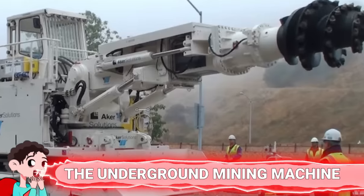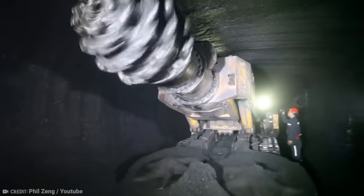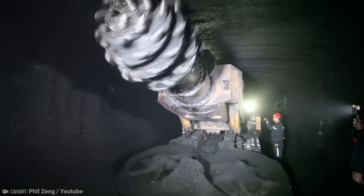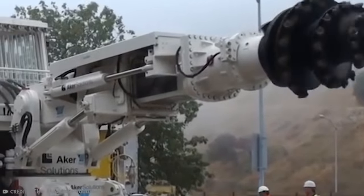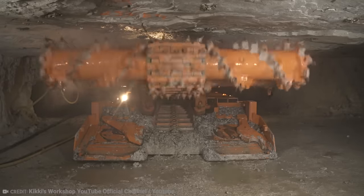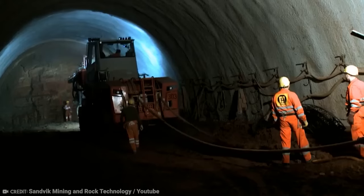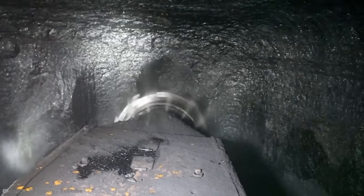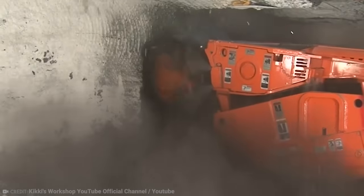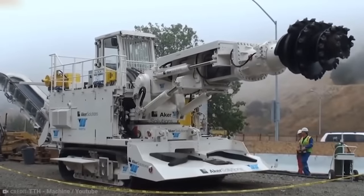Number 9: The Underground Mining Machine. When it comes to mining, it is important that your equipment is top-notch. If you're deep underground, the last thing you want is for your machine to break down — not only is it annoying, it's costly. If you can't get someone into the mine to fix it, you have to get it out of there, and time is money. This underground mining machine really is like no other — for one, it's massive.